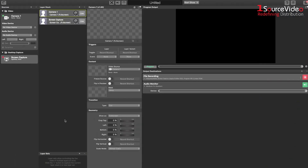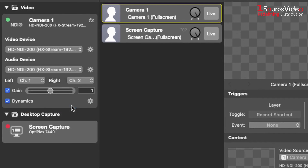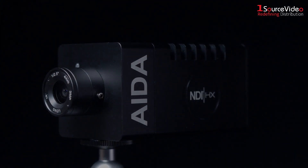Compatible NDI receiving hardware and software will automatically discover the HD NDI 200, giving you the ability to incorporate high definition video up to 1080p60 into your production.